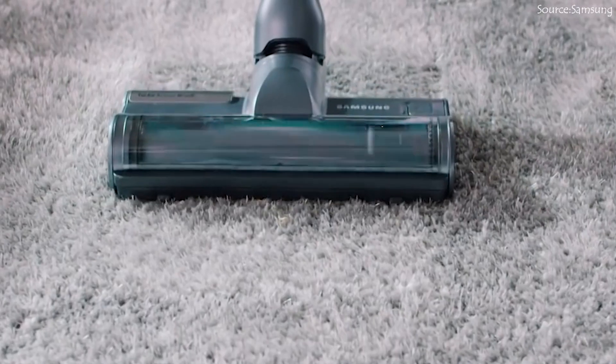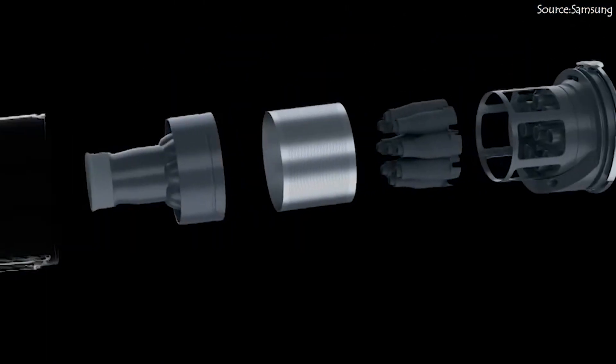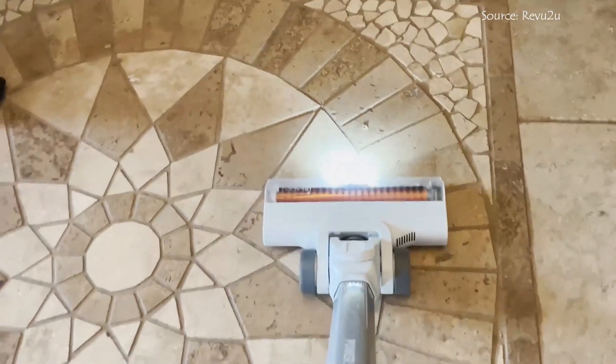That brings us to the end of our list of the best cordless vacuums. We sincerely hope that we have helped you in making a choice. All the product links are in the description below, so do check them out. If you liked the video, do not forget to like, share, and subscribe. Bye!